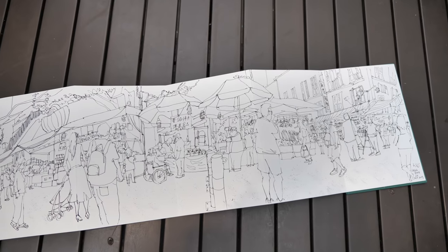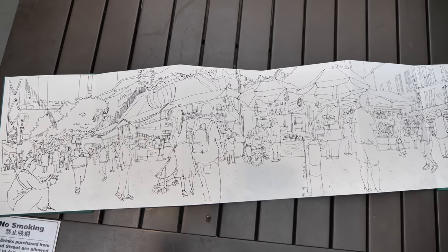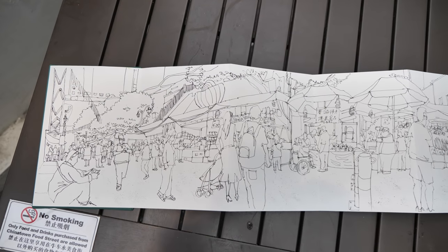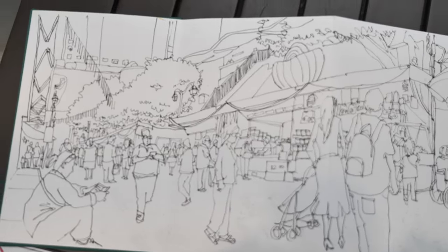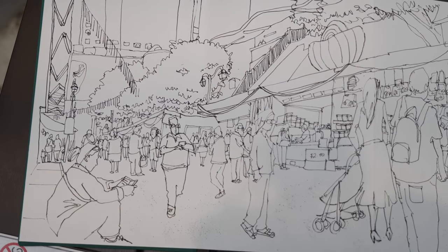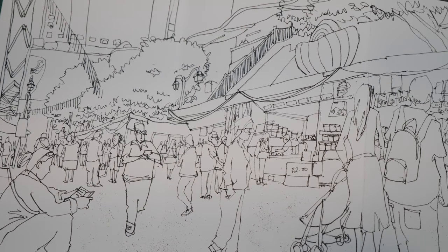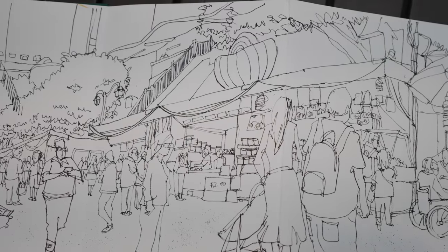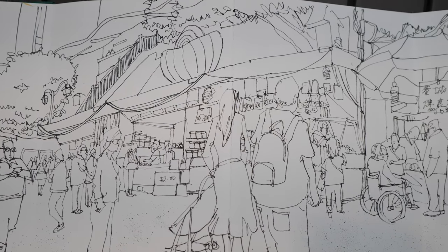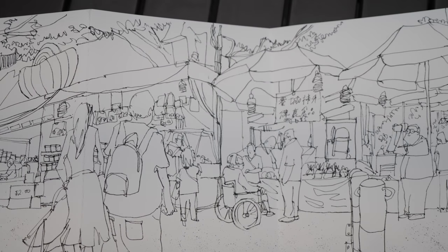This is my completed panorama sketch of Chinatown. It's a very challenging sketch that took me around one and a half to two hours. I'm not able to color this right now because the sun is going to set in 30 minutes, so I've already taken some reference photos and I will color this at home.